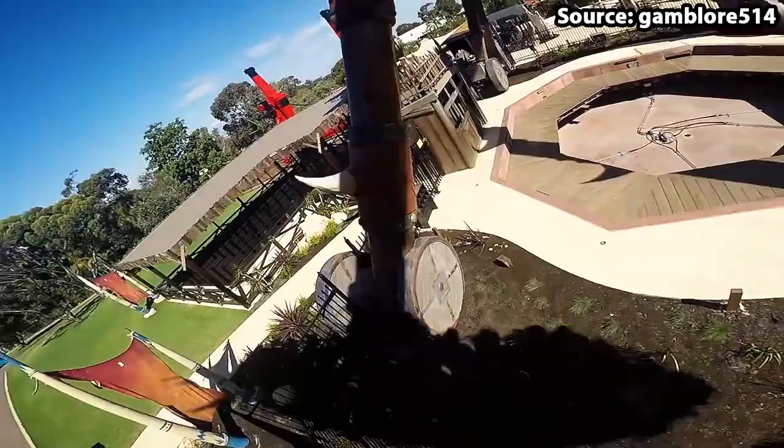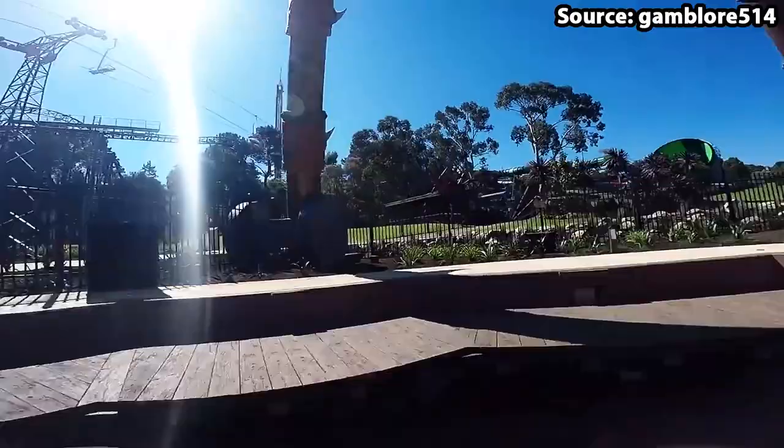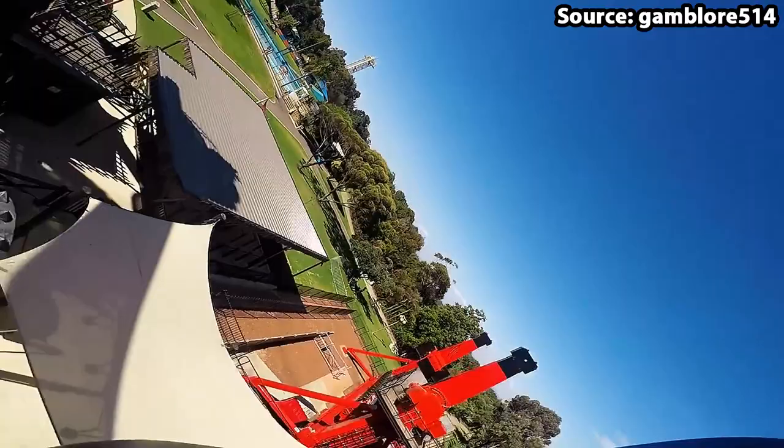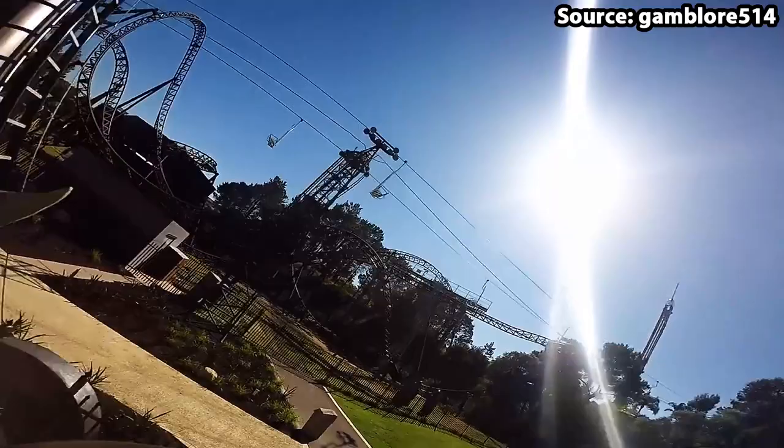Between number two and number one it was tough, but we decided to put Goliath, the park's pendulum ride, at number two. Surprisingly, this is one of the first more normal rides on the list, so if you haven't got a lot of time at the park and you have already done a pendulum ride before, we would recommend doing the more unique attractions first.